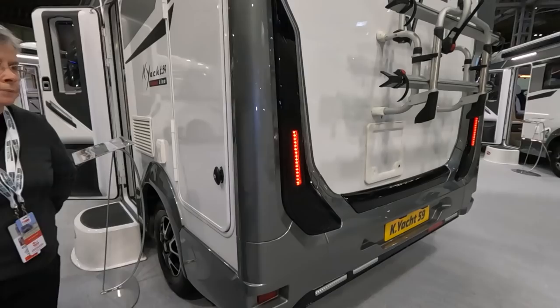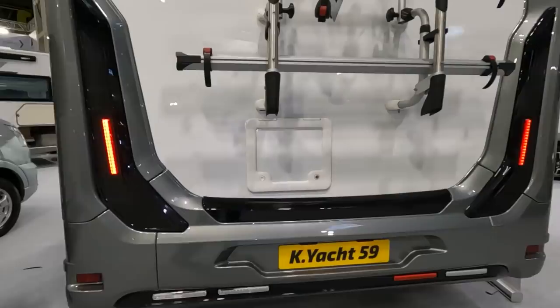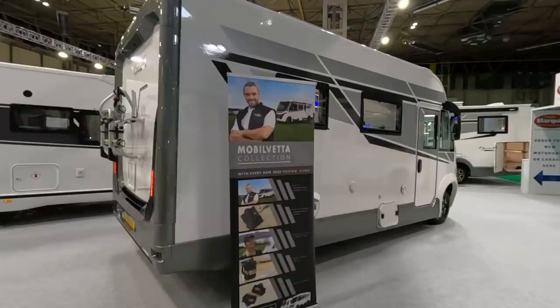So if you're looking for a really stylish A-class motorhome, the K-Yacht 59 is worth having a look at. It's funny — I forgot it was just six metres when we were inside. It does seem big in there; it's quite a light colour scheme.